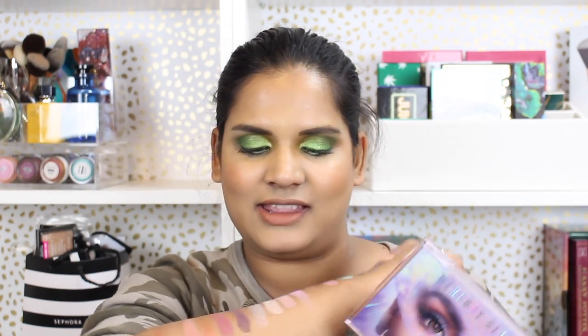Since the Sephora VIB sale is just around the corner, I pulled out some other palettes you might be considering. I really like Huda — she has a great track record for me — but based on swatches I can't necessarily recommend this to tan ladies right away because some of the mattes look a little ashy. The formula does seem very consistent with what I'm used to from Huda, very sparkly, and a lot of times I'll use glitter glue with shadows that have a lot of sparkle to make them adhere to the lid.